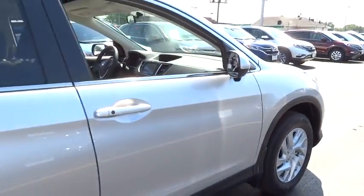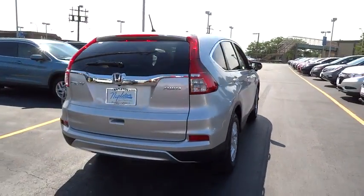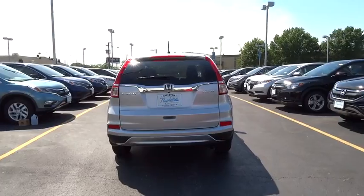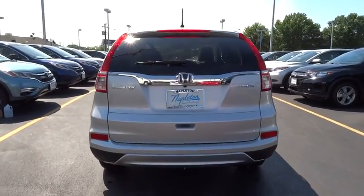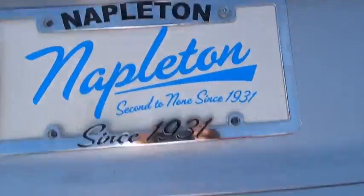Heated front seats, electronic stability control, power windows, trip computer, compass, security system, rear window defroster, CD player, brake assist, tachometer, panic alarm, and overhead console.